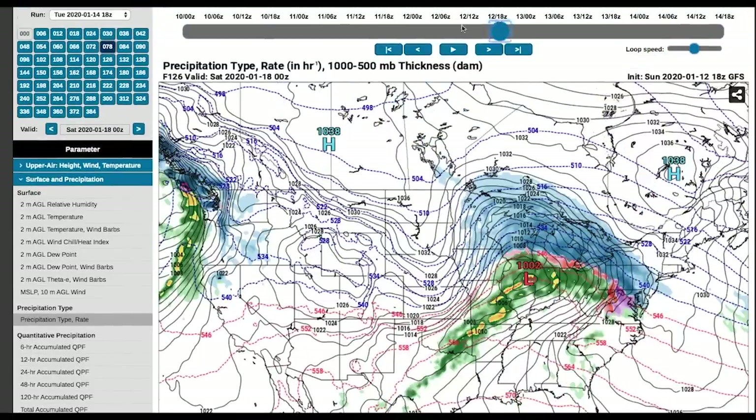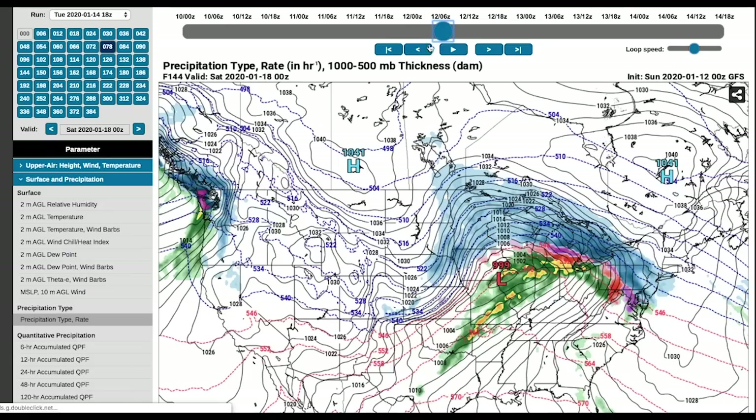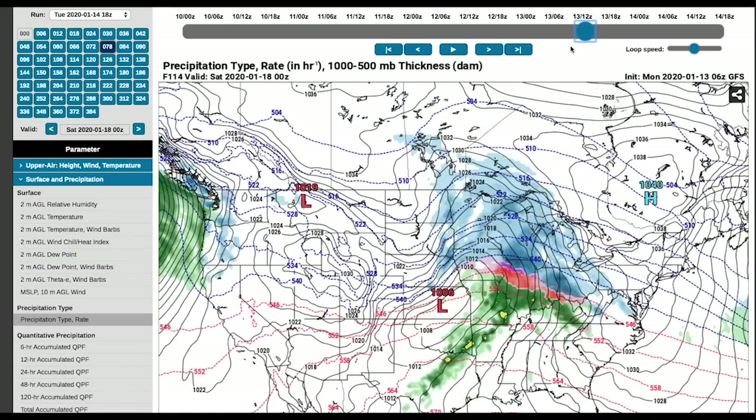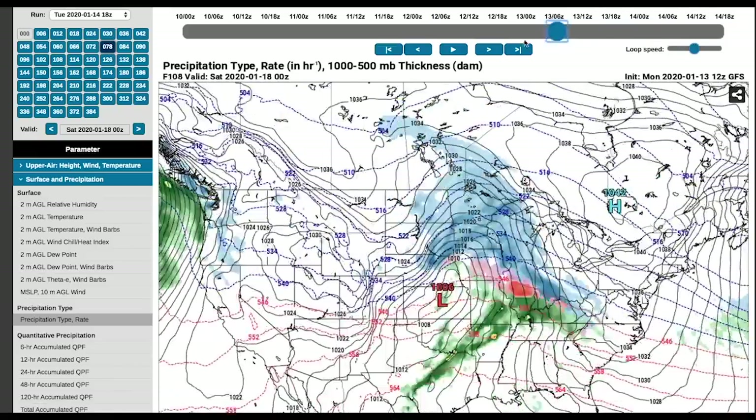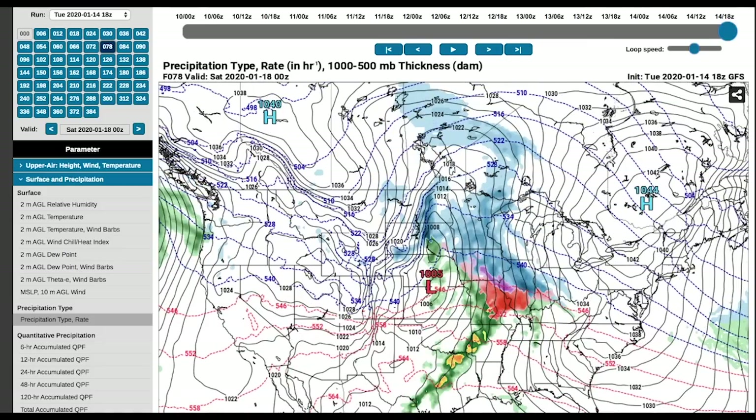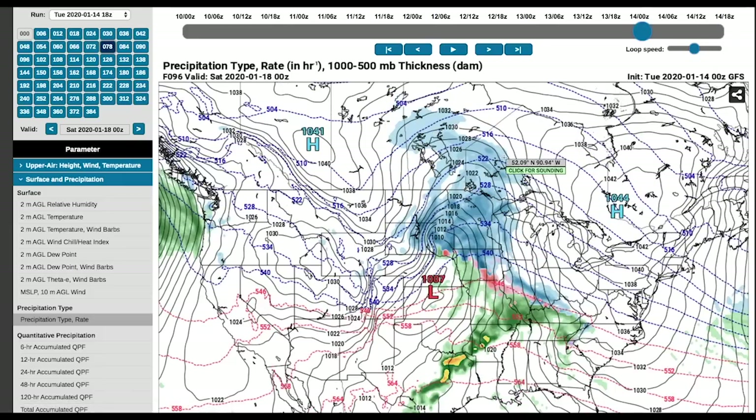Looking at the model trends — this is Friday at 7 p.m. across several GFS runs — you can see it's scooting to the northwest. A few runs ago it was farther east; it's been moving northwest and slowing down slightly. This winter has been really strong for snowstorms out in this region and I would not be surprised to see this move slightly more to the west-northwest as we head towards the event.